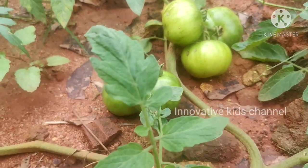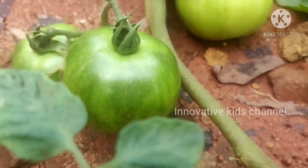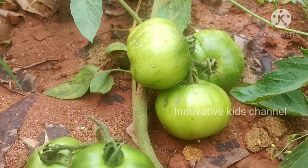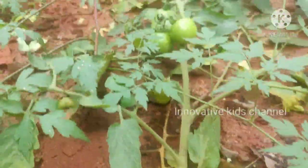These are the leaves of the tomato. Now it is raw but it has to be red in color. I will show you in another day.